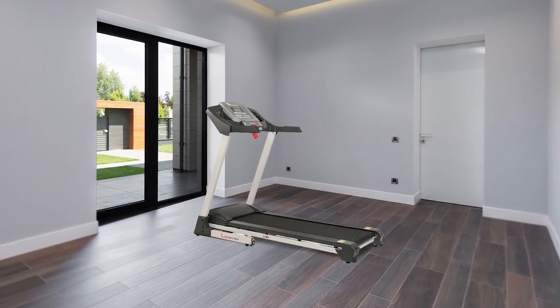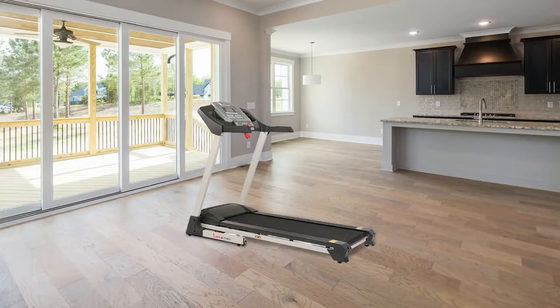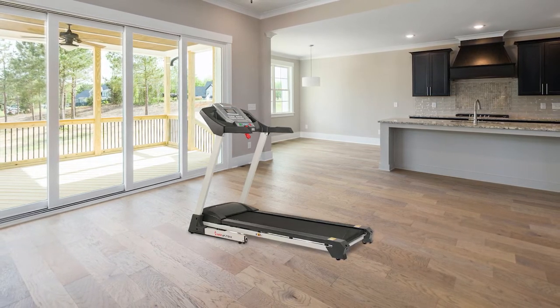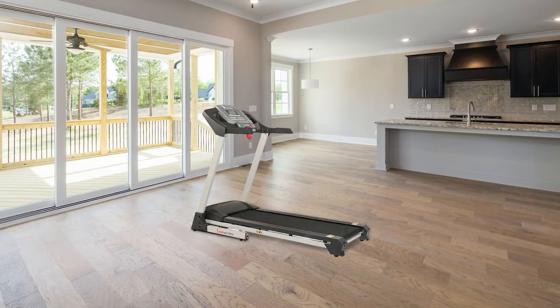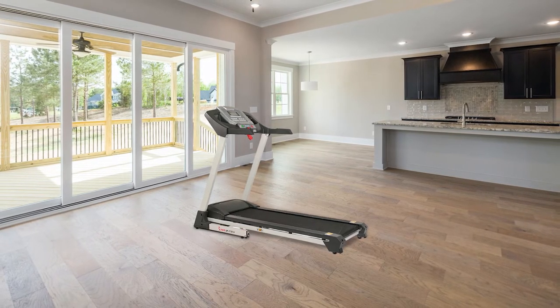The weight capacity for this model is quite high at 240 pounds, making it ideal for most users looking to shed pounds and maintain their level of physical fitness. The treadmill is designed with 12 levels of incline that enable users to engage in various workouts anytime they want to do so.